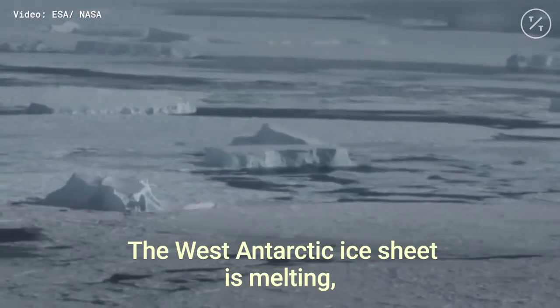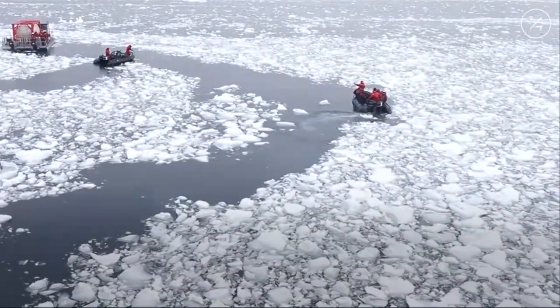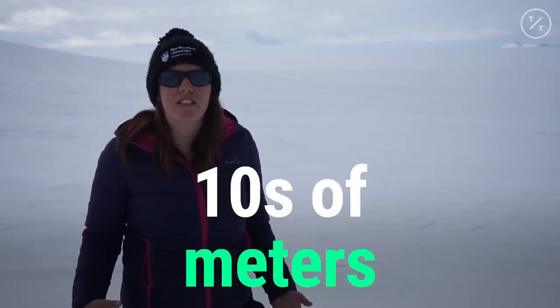The West Antarctic Ice Sheet is melting. We know that it is raising global sea level by centimeters a year. But if the East Antarctic Ice Sheet were to go, it would raise global sea levels by tens of meters rather than centimeters.